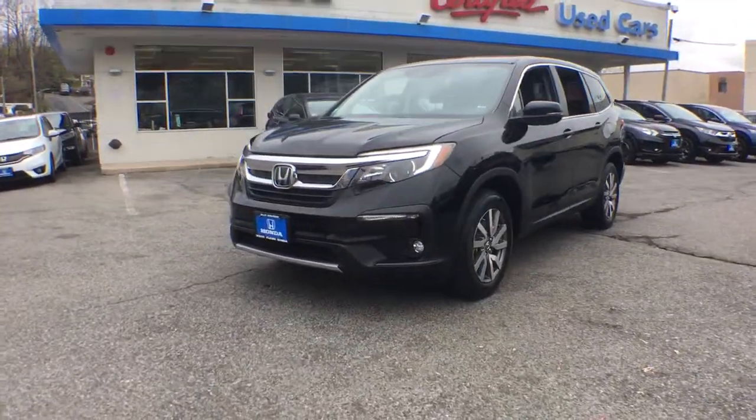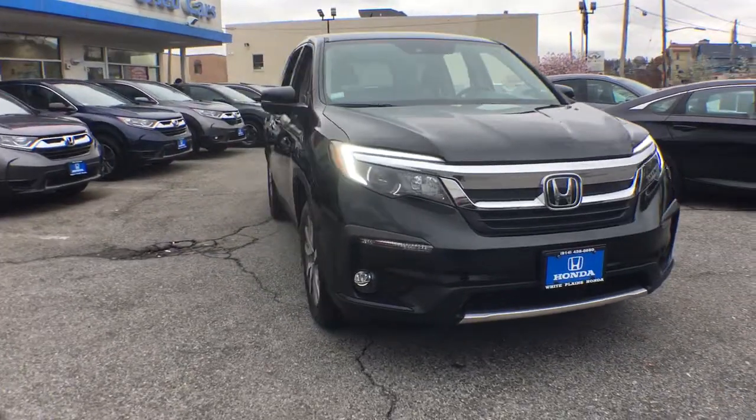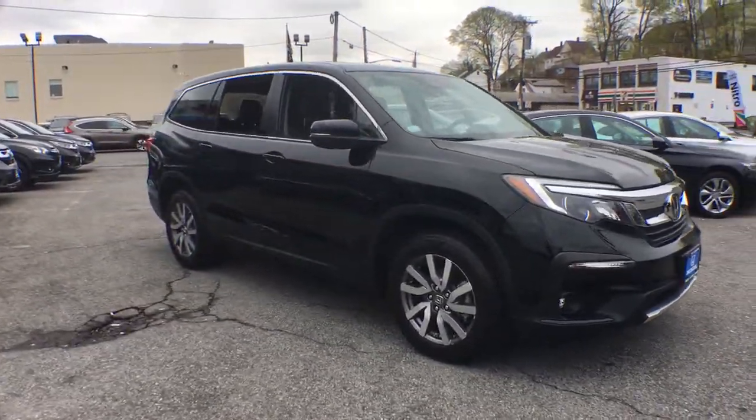You will be amazed by this 2019 Honda Pilot. This vehicle is an outstanding buy with fewer than 20,000 miles on the odometer.